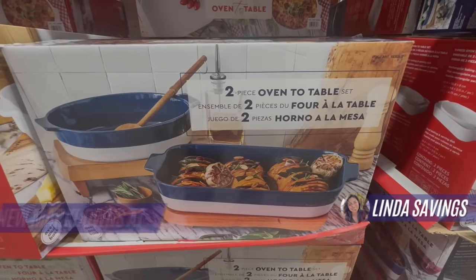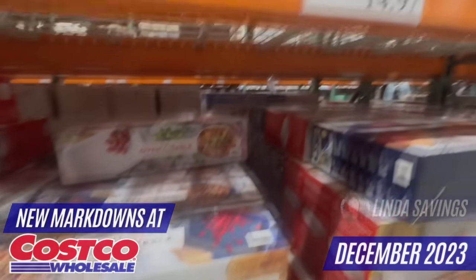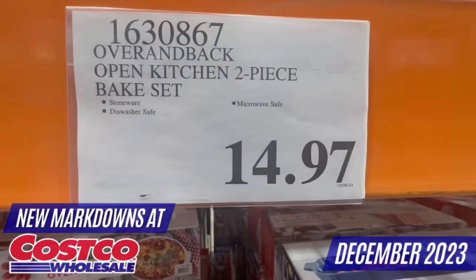Hi everyone! My name is Linda. Welcome to my channel called Linda Savings. In today's video, I'm going to show you the latest clearance finds for the month of December at your favorite Costco store.